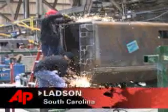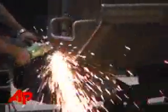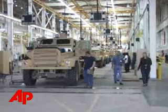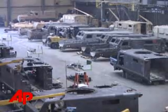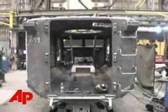At this assembly plant not far from Charleston, South Carolina, workers are putting together mine-resistant, ambush-protected vehicles called MRAPs. They're designed to keep U.S. troops safe in Iraq and Afghanistan. The vehicles, which cost about $450,000 each, are made of specially made steel and thick-planed glass. They also have a V-shaped hull designed to counter the signature weapon of the war in Iraq, the IED.